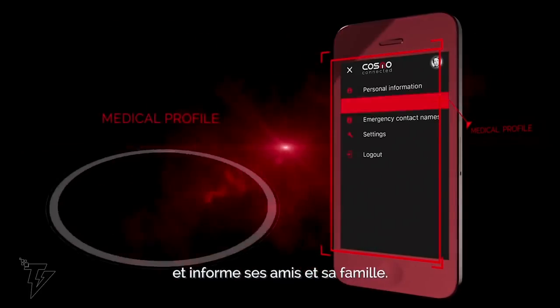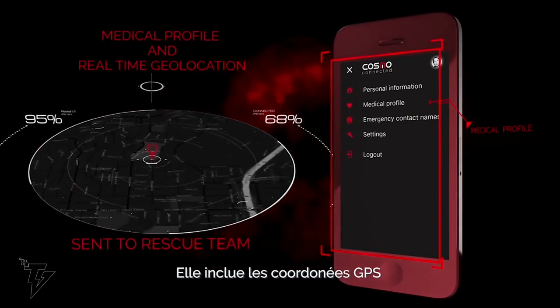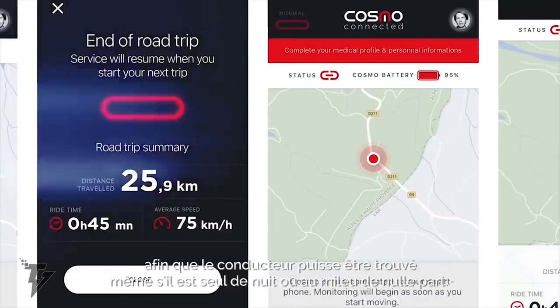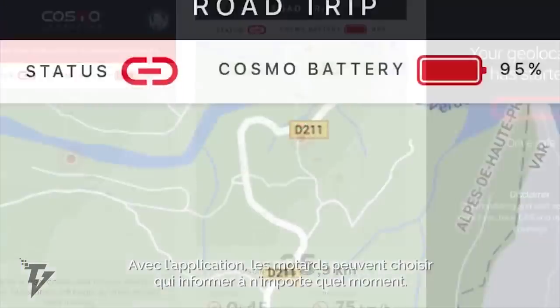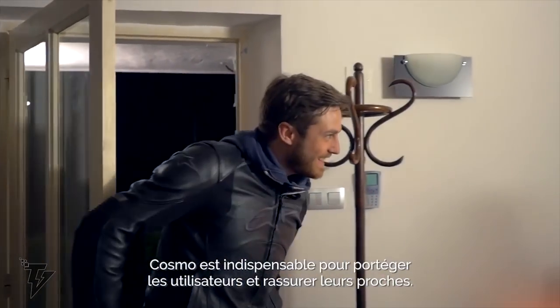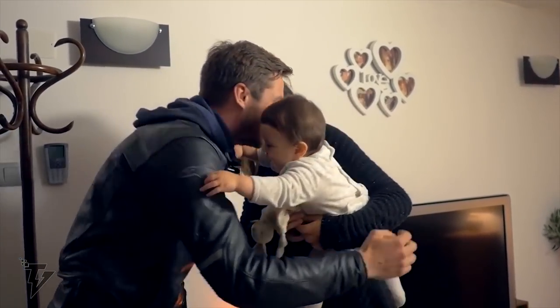The smartphone app that accompanies the device will automatically send out a notification of the accident to first responders. The device is easy to install and has up to 8 hours of battery life. With the Bluetooth connection, the app helps to convey your location with the built-in GPS. The Cosmo Connected can be set to warning mode.